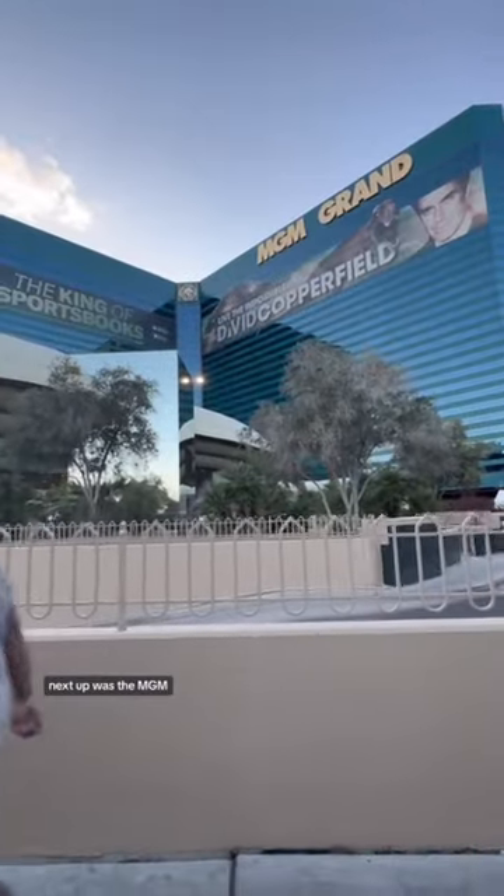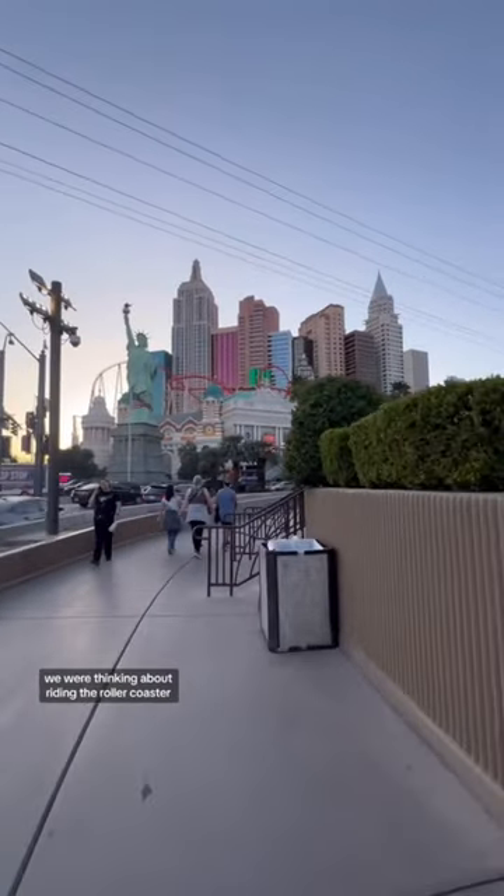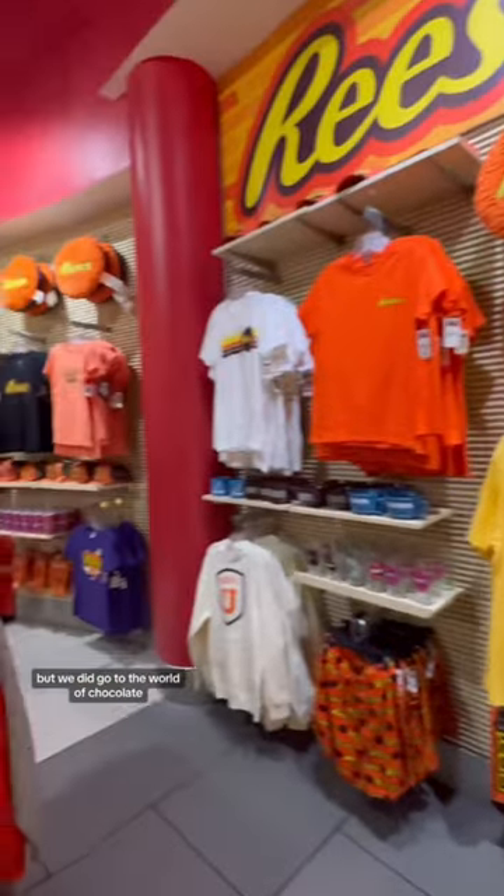Next up was the MGM. Got a couple pictures there and then we went over to the New York. We were thinking about riding the roller coaster but we didn't, but we did go to the World of Chocolate.